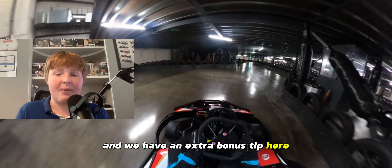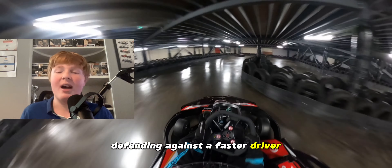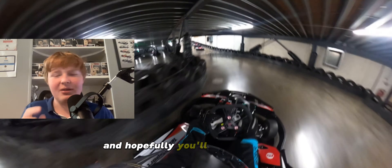We have a bonus tip: if you find that you are defending against a faster driver, let them through. This will allow you to learn from their line, improve your racing skills, and hopefully you'll get a bit faster.